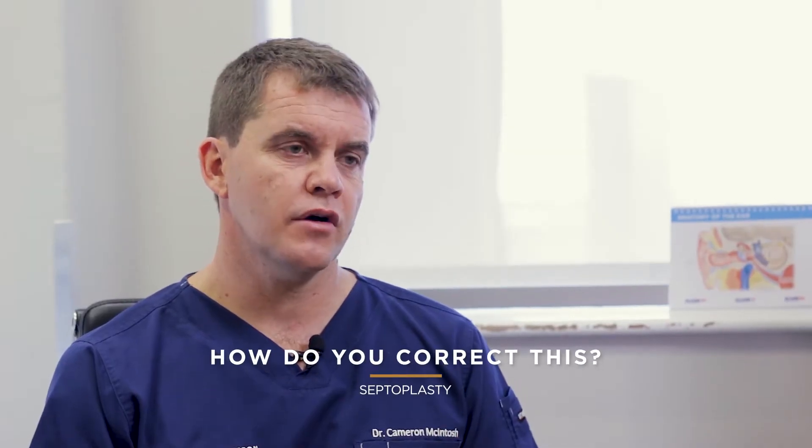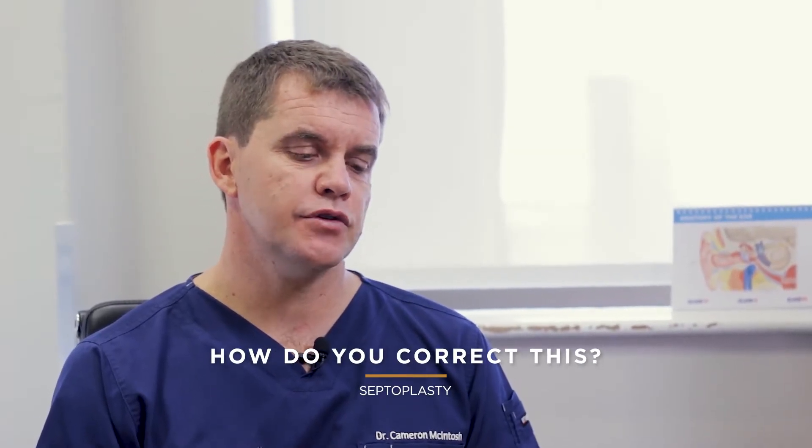Depending on what is wrong, there are various ways of being able to fix this surgically. If it is only a septal spur, it's generally a much shorter operation. However, if the septum is completely bent, depending on the severity, we could either approach that within the nose and make all the cuts and sutures inside the nose, or we might have to do a formal septorhinoplasty where the nose needs to be completely open, the septum completely straightened — a far bigger operation than just a septoplasty.